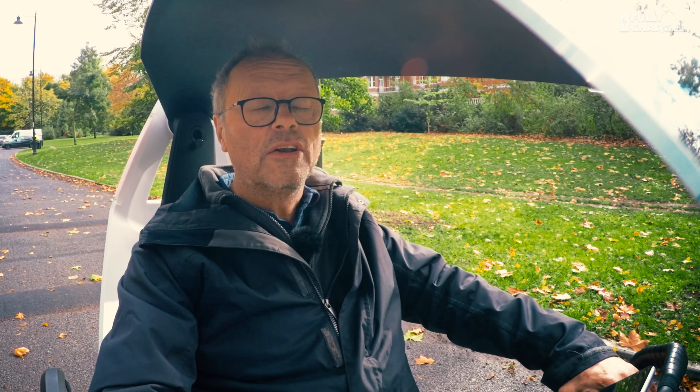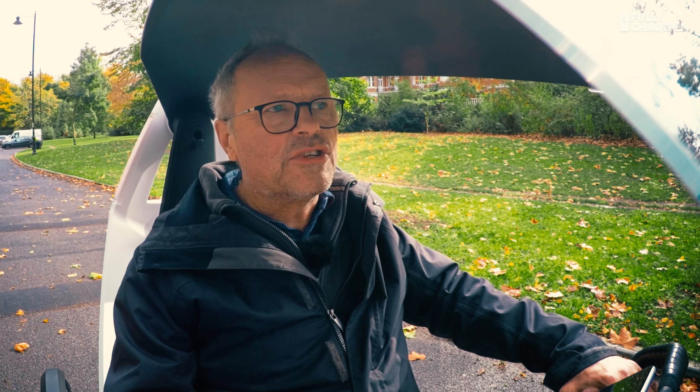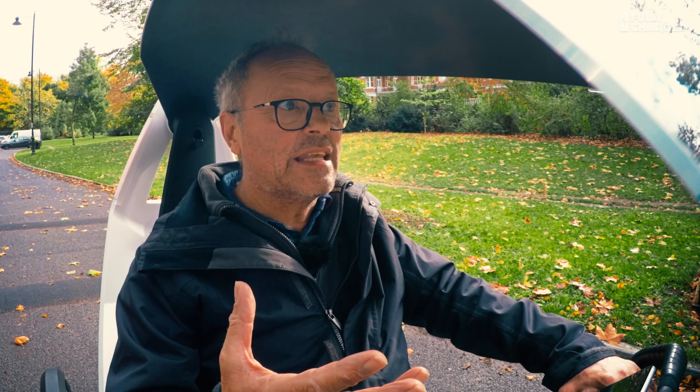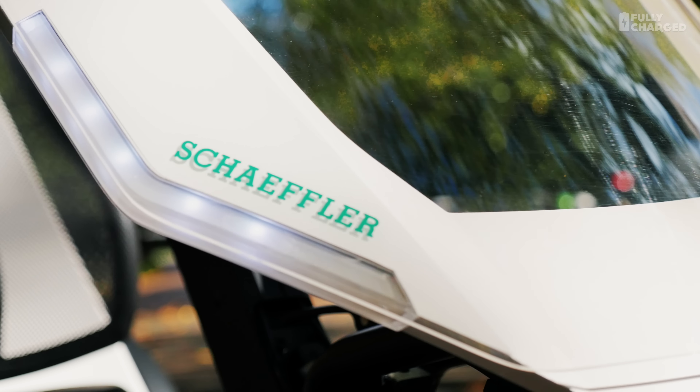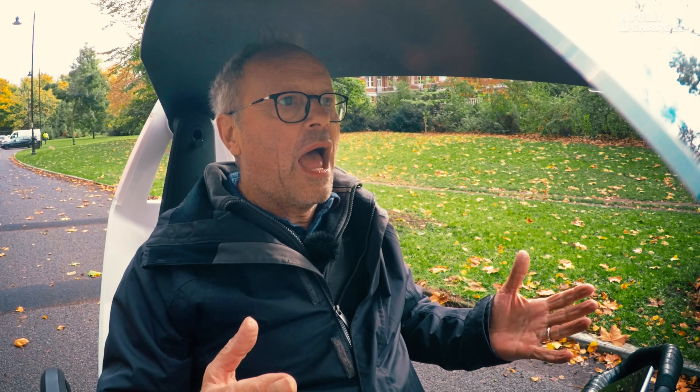The German engineering company Schaeffler have been developing things like electric drivetrains for hybrid cars and for the Formula E series. They're developing a whole new electric drivetrain for some of those vehicles. One of their projects is the bio-hybrid, and when I saw this mention of bio-hybrid it just caught my eye. Sort of a bicycle, sort of a car.